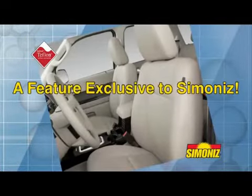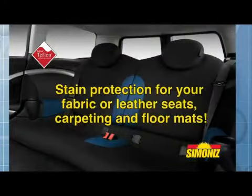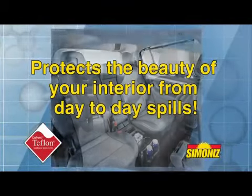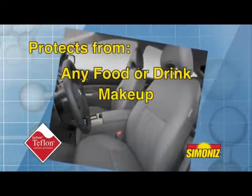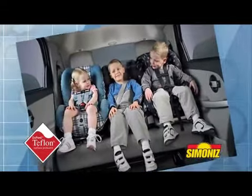And to protect your vehicle's interior, there is an exclusive commercial-grade Teflon process that protects your fabric or leather seats, carpeting, and floor mats. This process protects the beauty of your interior from day-to-day spills from any food or drink, makeup, chewing gum, and much more. If you eat on the go or have kids, this is great protection.